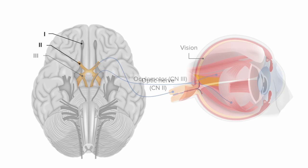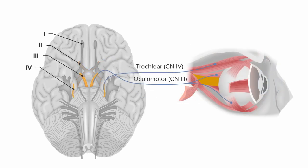Nerves 3, 4, and 6 together make up what are called the extraocular movement nerves. Cranial nerve 3 is called oculomotor, 4 is trochlear, and 6 is abducens. Together, they control the directional movement of the eyeball.